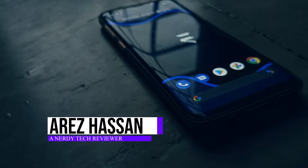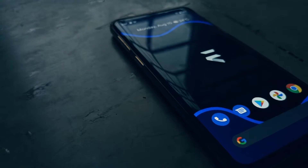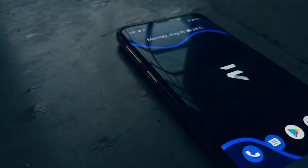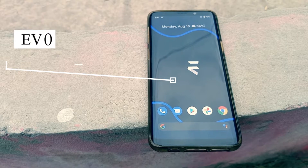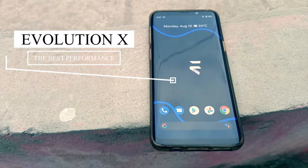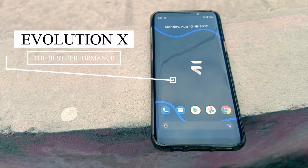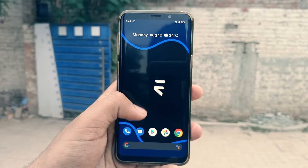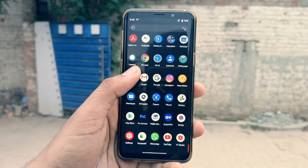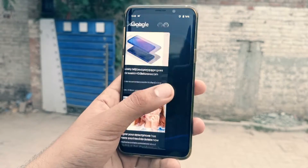For the past few weeks I have been testing every single ROM on the XDA developer site for the Samsung Galaxy S9 Exynos, and this is the best ROM that I found: Evolution X ROM. Now what differentiates it from the other AOSP Android-based ROMs, and what is it that struck me most about this ROM?